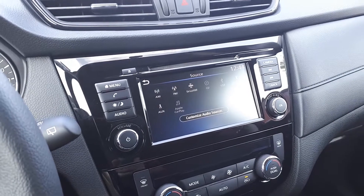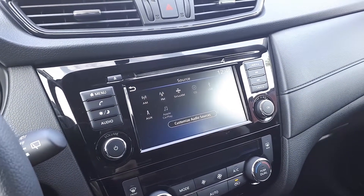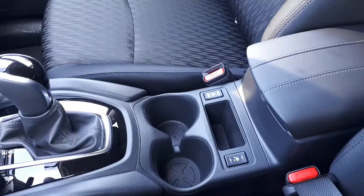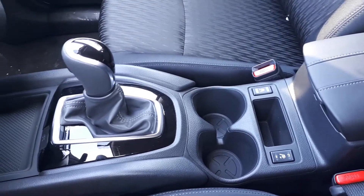There's also SiriusXM, USB and auxiliary input, Android Auto and Apple CarPlay, a built-in backup camera, dual climate controls, heated seating, and many more fantastic features here at Brimell Toyota.